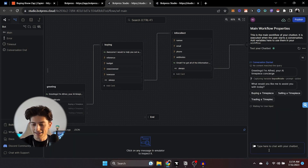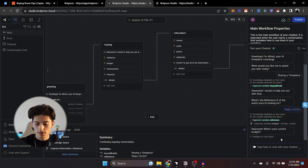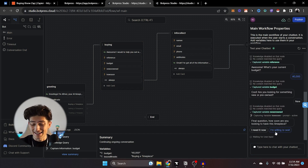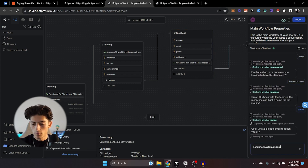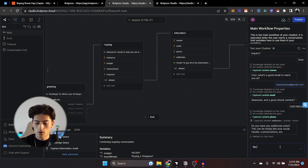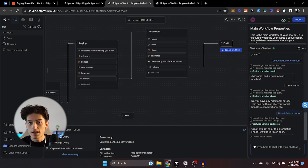Let's test out the bot and see how it's going. We say hi, we say 'Buying a timepiece,' then the reference number — let's say Rolex. The current budget: 40,000. It collects all this information. We say we're looking for it new, I need it now. It collects our name, our email, phone number. And finally, no additional notes. So now it's going to end it and send that last message. But how do we actually get this information to Zapier to add it to the spreadsheet?